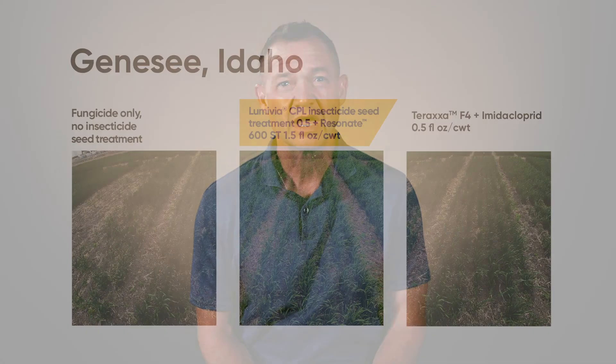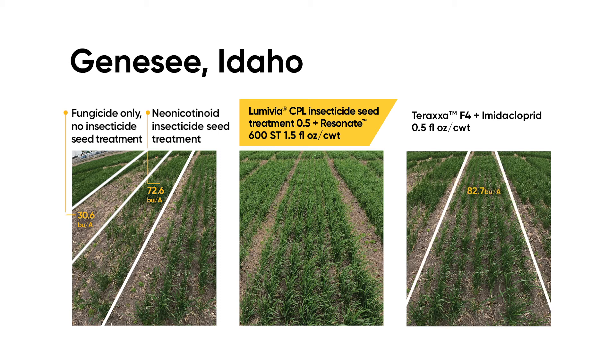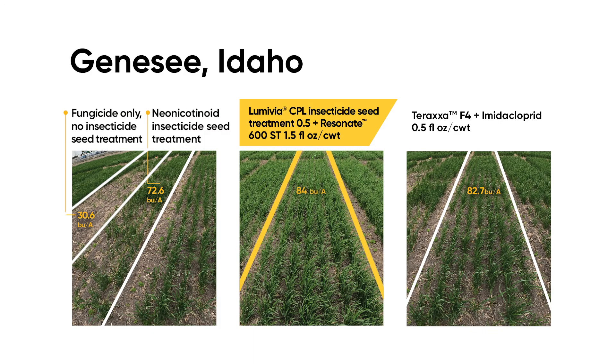We have another spring wheat research trial in Genesee, Idaho, with severe wireworm pressure. The fungicide-only plot with no insecticide shows heavy damage, and the old insecticide standard neonicotinoid has also suffered under this extreme wireworm pressure. The plot treated with a new competitive offering is still patchy in places. The Lumavia CPL plus an ounce and a half of imidacloprid plot is the best looking of the bunch with fuller, healthy growth. All of these side-by-side comparisons under extreme wireworm pressure in multiple locations proves how effective Lumavia CPL insecticide seed treatment is in protecting wheat against wireworm.